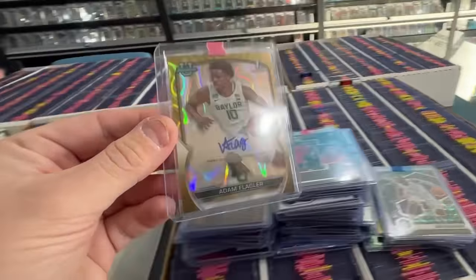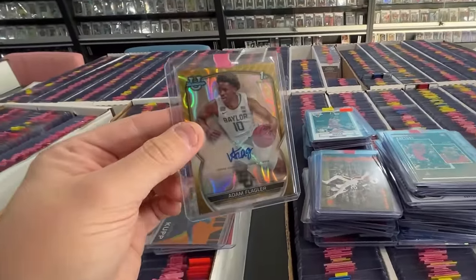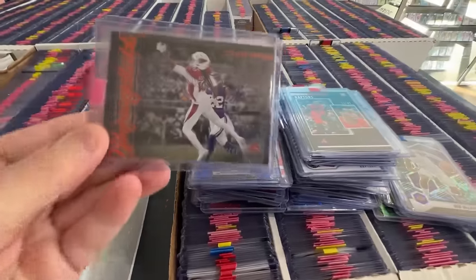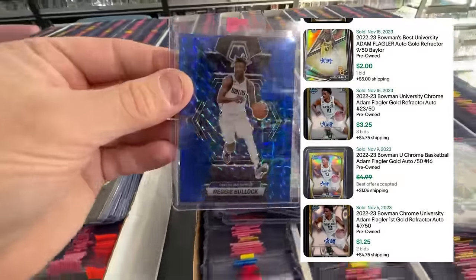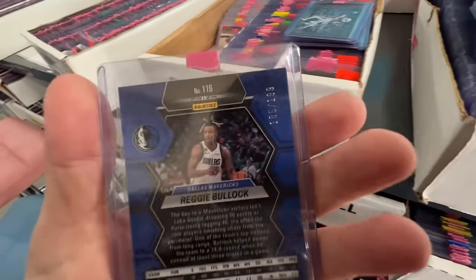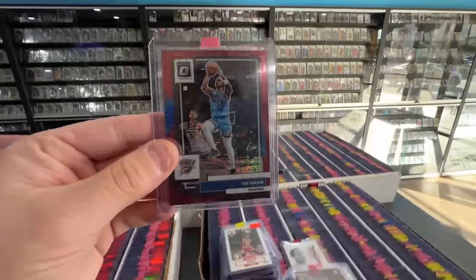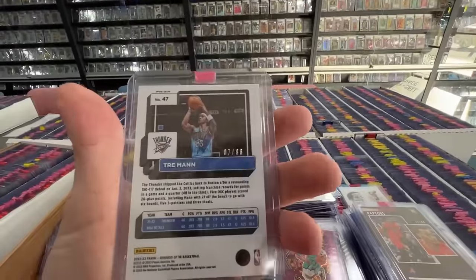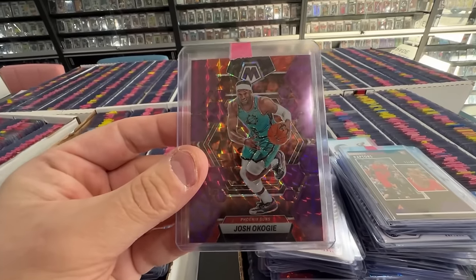In the dollar box, a numbered-to-50 Adam Flagler autograph. He's not a big name, he's still in college, the comps are all over the place, but at a buck I'm going to take the chance — could go for five shipped, could go for ten shipped. A color match Reggie Bullock numbered to 199, blue on blue with that Dallas Mavericks uniform. Another nice one — Trey Mann is in the G League right now, so who knows.